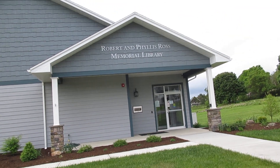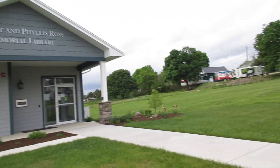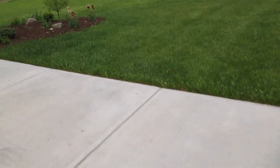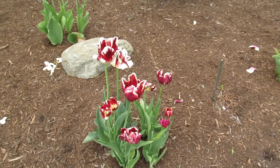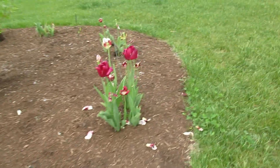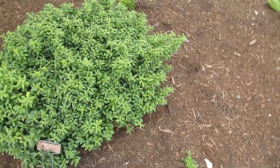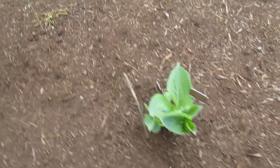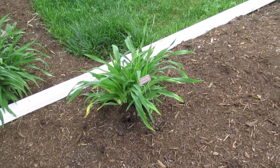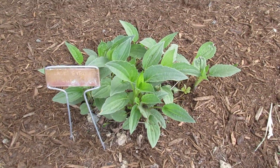Hi guys, Ms. Jess here at the Ross Memorial Library, just coming to you to give you the grand tour of our garden. We have some very pretty tulips. This is very pretty holly, and here we have some hostas, some daylilies, and this is going to be a black-eyed Susan.